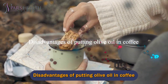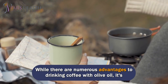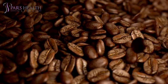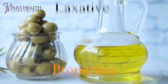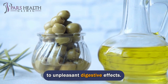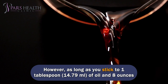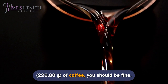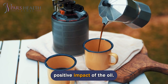Disadvantages of putting olive oil in coffee. While there are numerous advantages to drinking coffee with olive oil, it's important to consider potential drawbacks. Laxative properties: both olive oil and coffee have laxative properties, so combining them could lead to unpleasant digestive effects. However, as long as you stick to 1 tablespoon (14.79 milliliters) of oil and 8 ounces (226.80 grams) of coffee, you should be fine. Excessive amounts may result in stronger laxative effects overshadowing the positive impact of the oil.